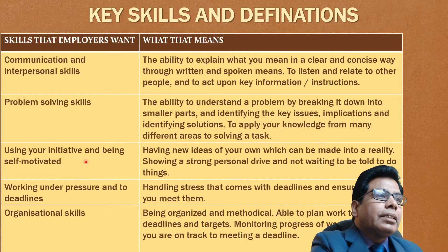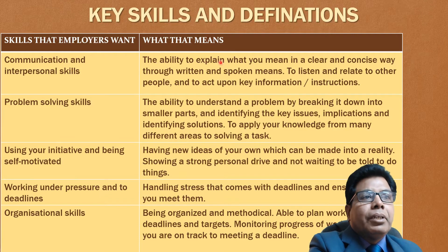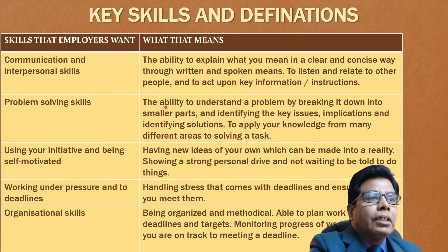Let us see the definitions of all these skills in detail. The first skill is communication and interpersonal skill: the ability to explain what you mean in a clear and concise way through written and spoken means — that is communication. Then to listen and relate to other people and to act upon any information or instructions — that is the interpersonal skill. Next is problem-solving skills: the ability to understand a problem by breaking it down into smaller parts and identifying the key issues, implications and identifying the solutions, and to apply your knowledge from many different areas to solving a task.